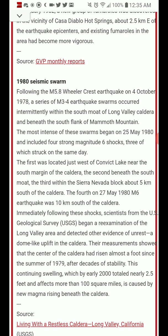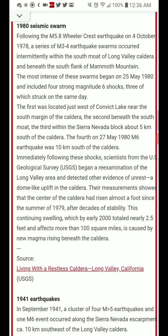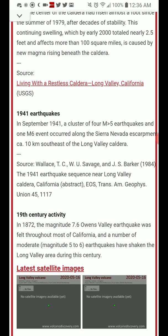The most intense of these swarms began on May 25th — literally a week after Mount St. Helens erupted in 1980. It included 4 strong magnitude 6 shocks, 3 of which struck on the same day, and the 4th was on May 27th. The fact that it went a little bit seismically active so soon after St. Helens went off should have been more of a red flag. There were also earthquake swarms in 1941, and a magnitude 7.6 earthquake that likely caused a swarm in 1872.